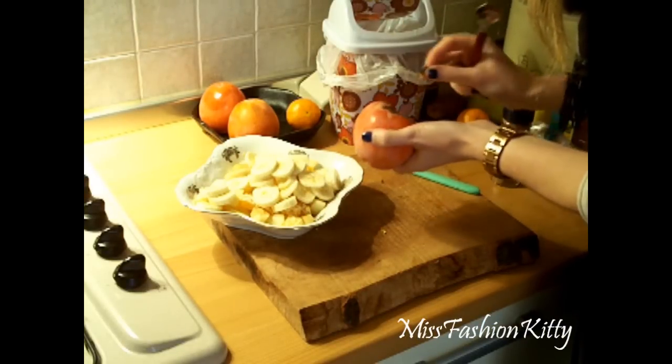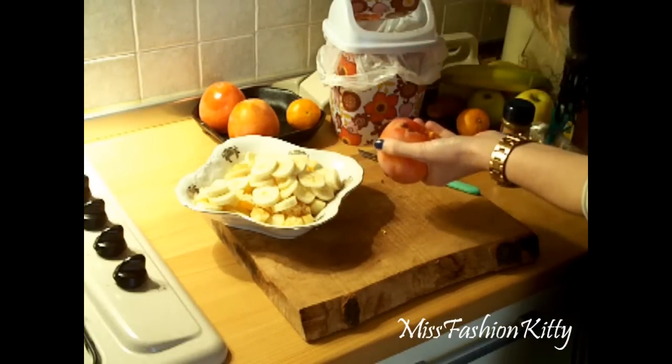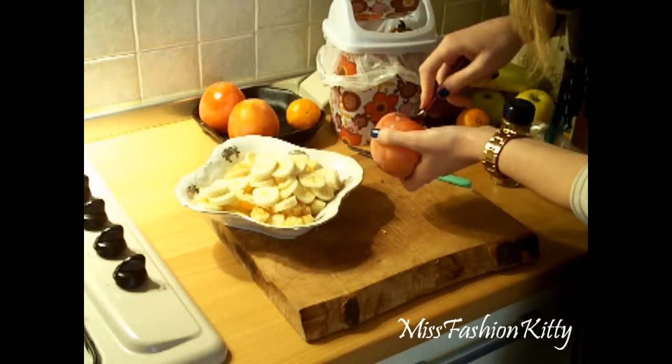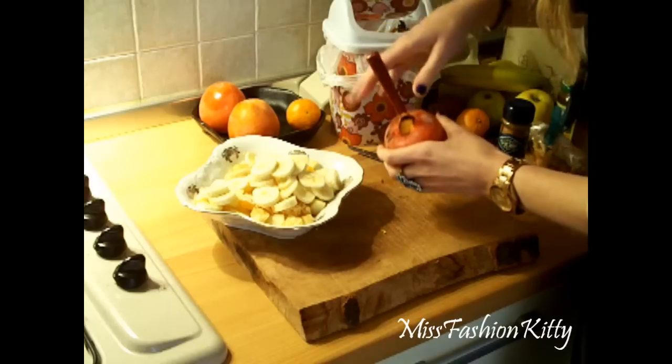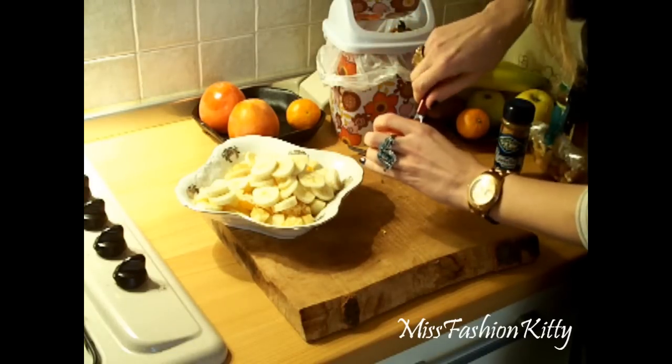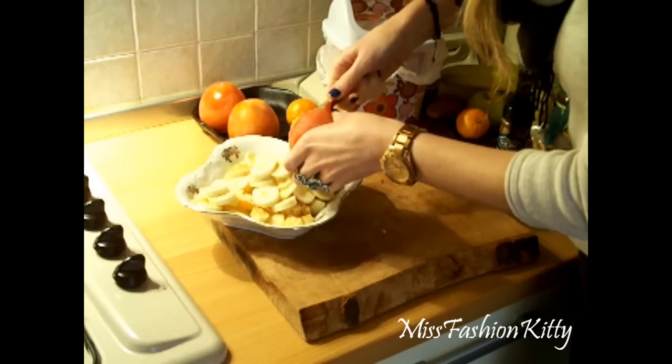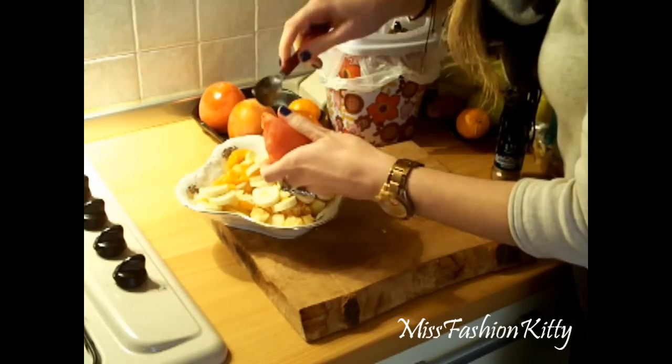I'm going to put in this khaki fruit — and this is actually the first time this year that I'm adding khaki fruit to my salad. I just bought it yesterday. You're supposed to open it at this top part and then I'm just going to be squeezing the product out like so. And this is so delicious, so yummy.